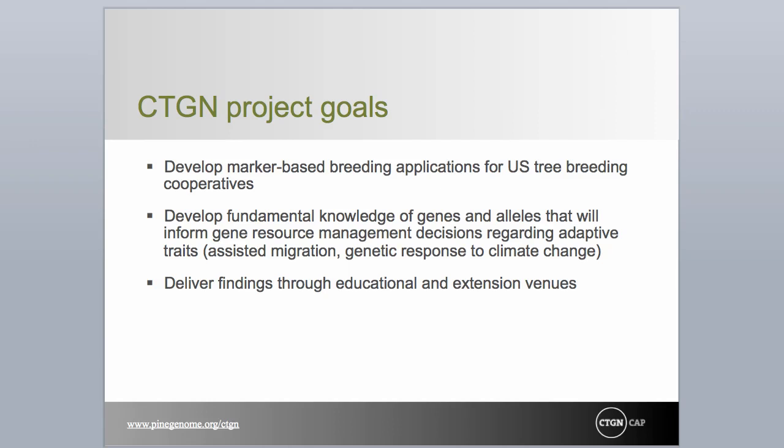Scientifically, the project seeks to validate previously discovered associations between known alleles and phenotypic traits, discover new associations, and define how best to use this knowledge in applied tree breeding programs. Team members represent the four largest tree breeding cooperatives in the United States, responsible for planting nearly 1.3 billion trees a year. In short, we propose to deliver marker-informed breeding technology to American tree breeders by the end of the project.